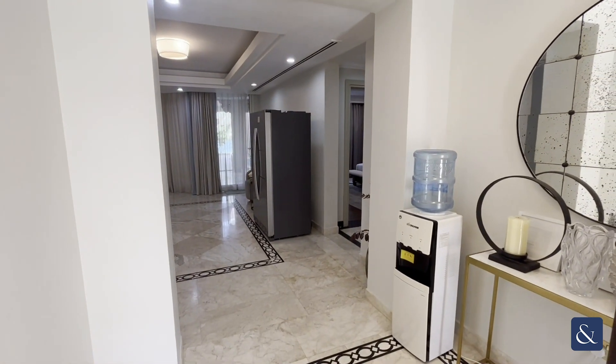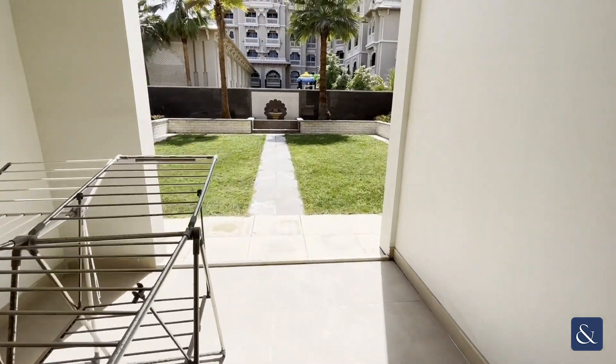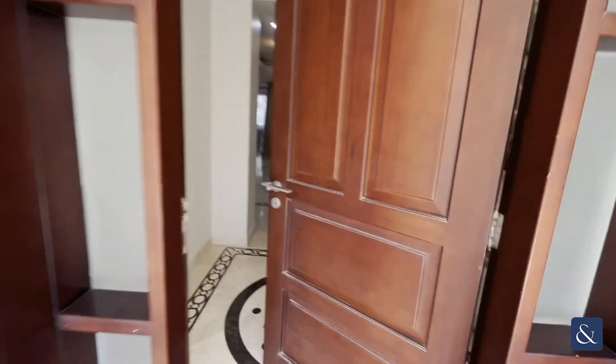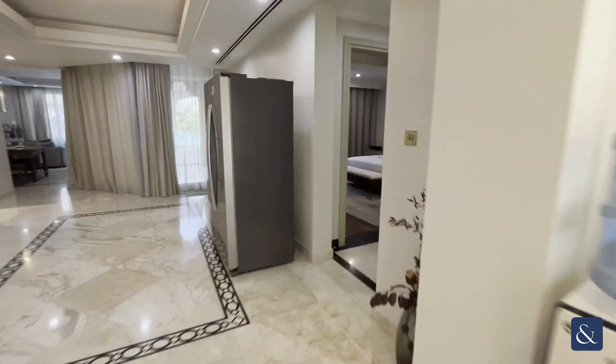Hi, it's Olga from Allsop and Allsop Real Estate, and I'm proud to present this five-bedroom fully furnished villa and grand residence. Starting on the ground floor, we have the large garden area here. Walking back in, we have this large walkway where you can see the lift and the marble flooring.